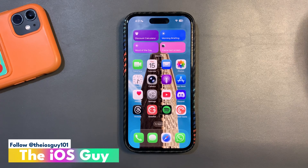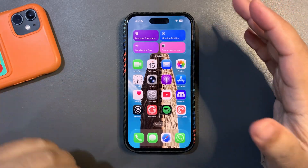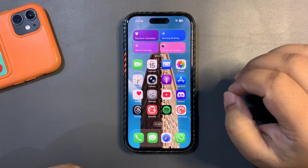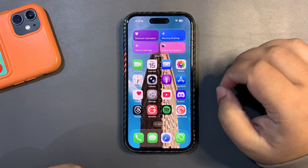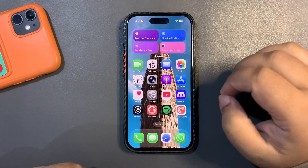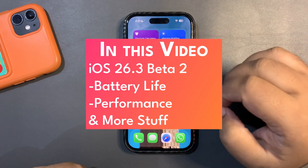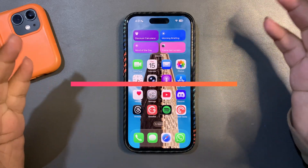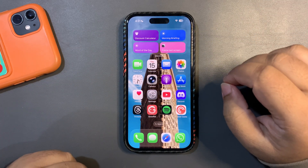Welcome back to the channel. In today's video I'm going to talk about iOS 26.3 Beta 2, iOS 26.2.1, some news from the world of Apple, and also something related to iOS 27. Without any further delay, let's get stuck into this video.